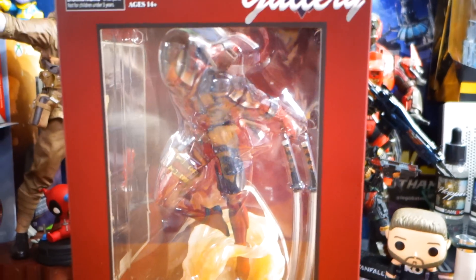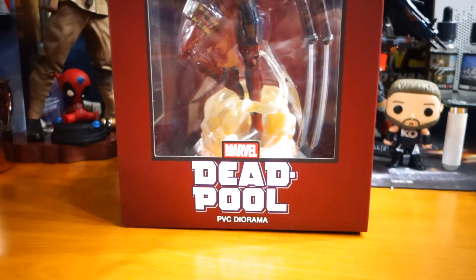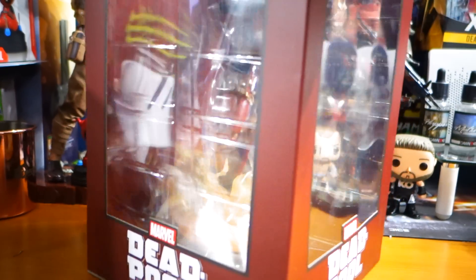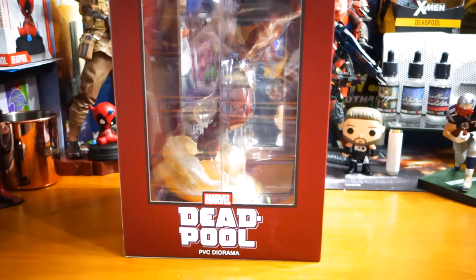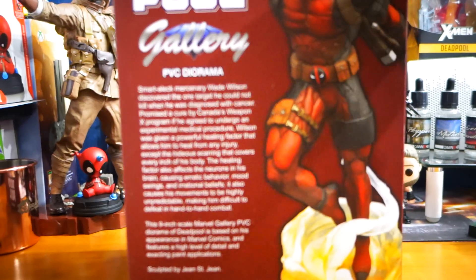It is the gallery version of Deadpool. Really surprisingly, I got this at Best Buy of all places. Everybody's going hard after collectibles — Target has a new collectible section in their gaming area, and Best Buy even has one in their gaming area.